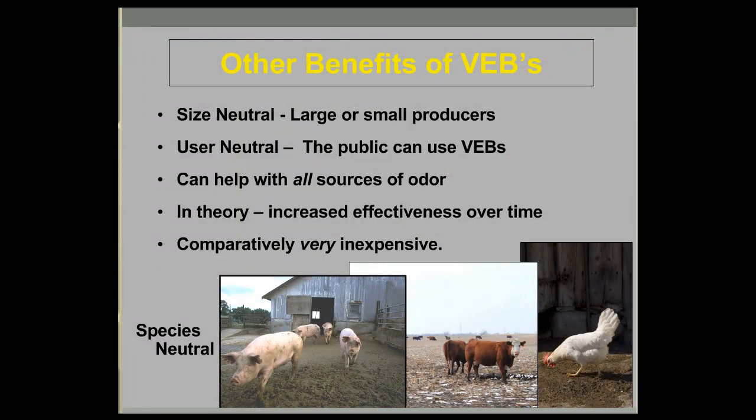There are other technological benefits to VEBs. It's definitely a size-neutral technology in that large and small producers can use trees in various ways. It's also user-neutral — someone downwind who is being bothered by a neighboring facility can plant trees too. It's a technology that can help with all sources of odor: buildings, manure storage, and to some degree fields receiving manure applications.